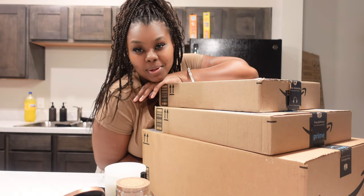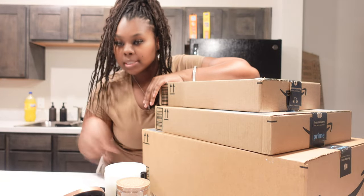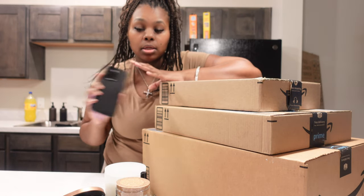What's up y'all? It's your girl Angel. Welcome back to my channel, Perfect Angel. This is part two of my moving vlog, Amazon haul edition.